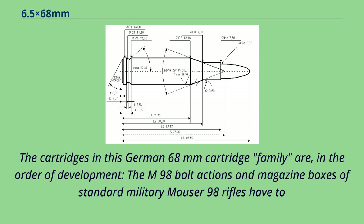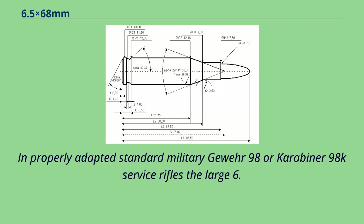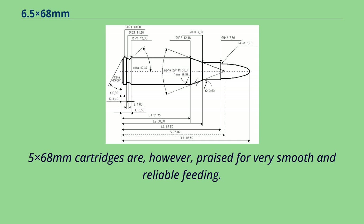The M98 bolt-actions and magazine boxes of standard military Mauser 98 rifles have to be adapted by a competent gunsmith to function properly with these magnum cartridges, since the cases are longer and have a larger diameter than the 8x57mm service cartridges. In properly adapted standard military Gewehr 98 or Karabiner 98k service rifles, the large 6.5x68mm cartridges are, however, praised for very smooth and reliable feeding.